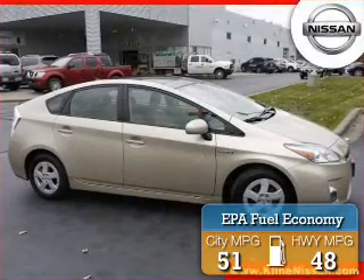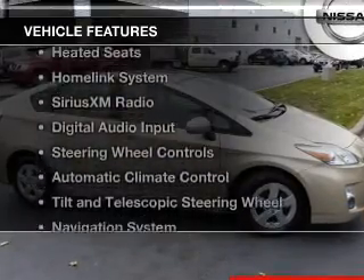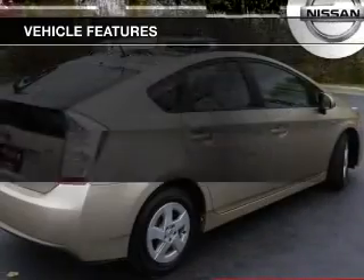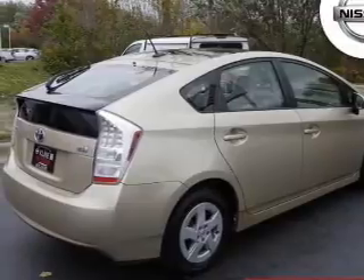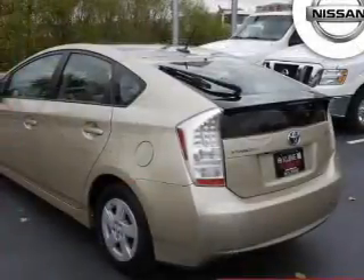Great fuel efficiency saves you money by requiring fewer trips to the gas station. The features include leather seats, heated seats, a HomeLink system, Sirius XM satellite radio, and digital audio input.